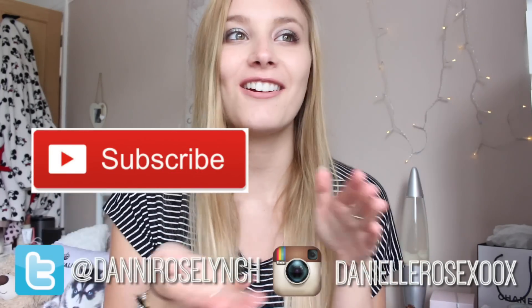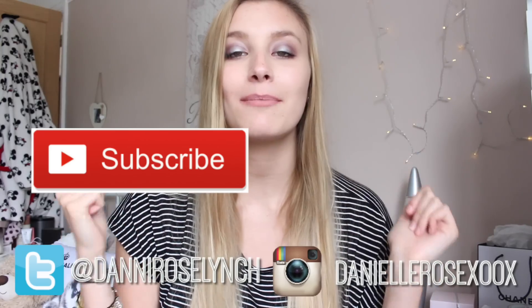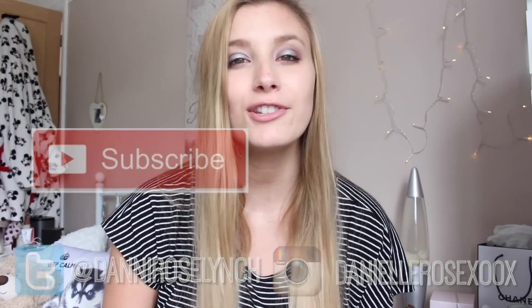It will be a try-on haul because I know you guys love try-ons. I hope you enjoy. All of my links are right here so go check all of those out. Make sure to give this video a big thumbs up, drop a comment down below and make sure to subscribe if you haven't already. And we best get into this video.